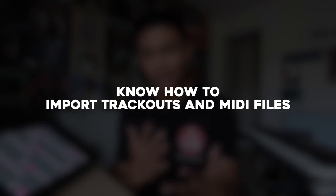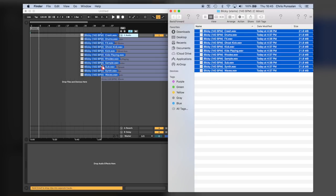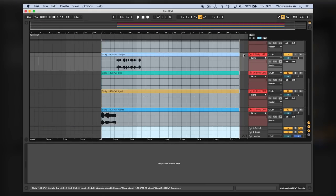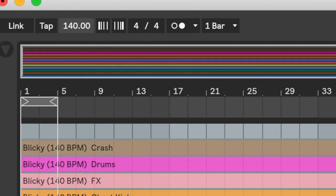Number three: knowing how to import stems into your program. Once a producer sends you stems to work with, you're gonna need to know how to import them. If you're using Ableton on a Mac, select all the layers and hold down Command while dragging them into the program — that way they get imported as individual audio files. Once you have the stems in your project, change the BPM to whatever the BPM of their project was, and now you can remove and add things as you like.